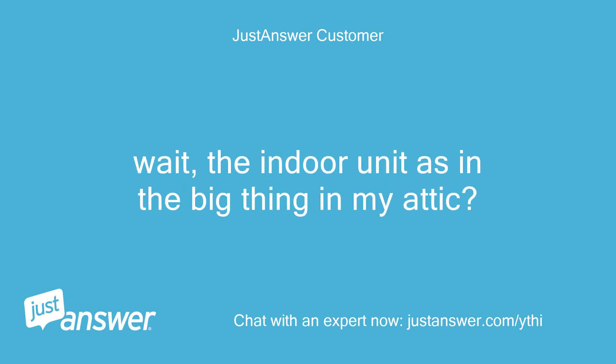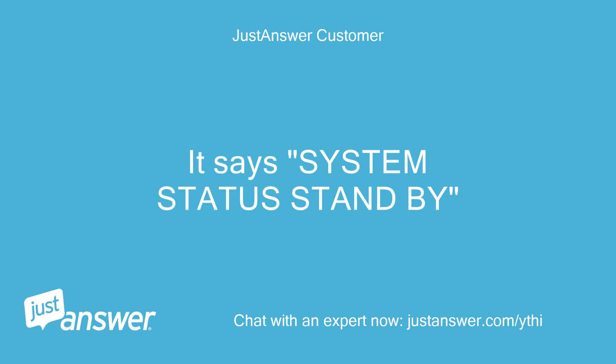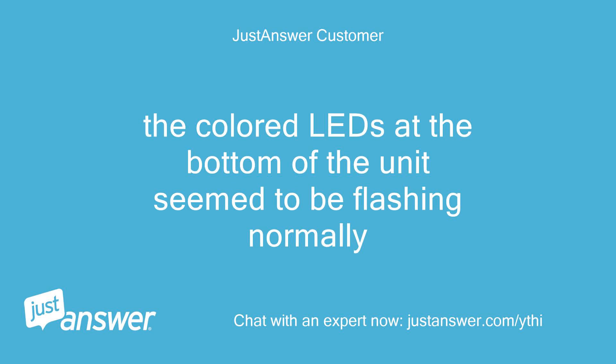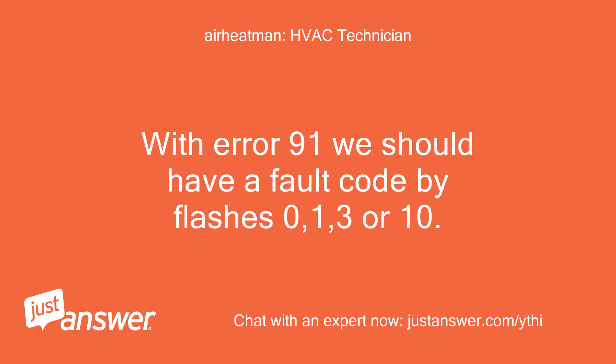Wait, the indoor unit is in the big thing in my attic. Yes. It says system status standby. The colored LEDs at the bottom of the unit seem to be flashing normally. What is normal according to legend? With ERR91 we should have a fault code by flashes 0, 1, 3, or 10.